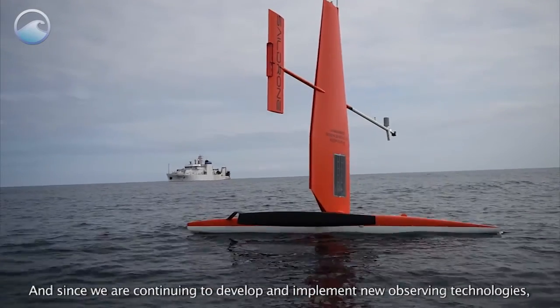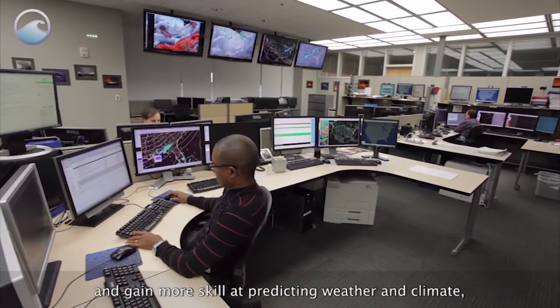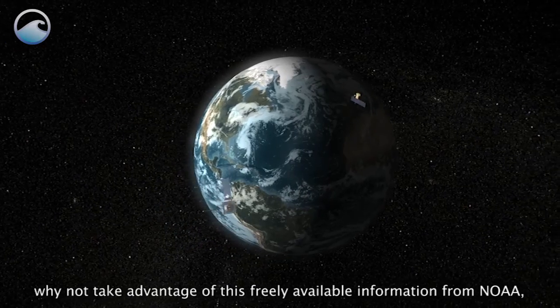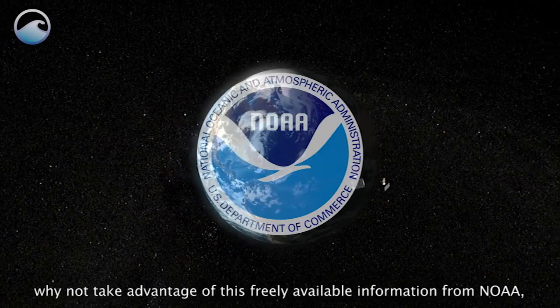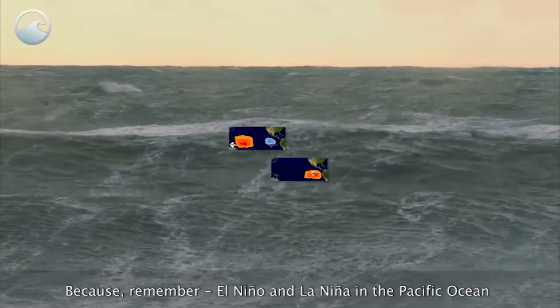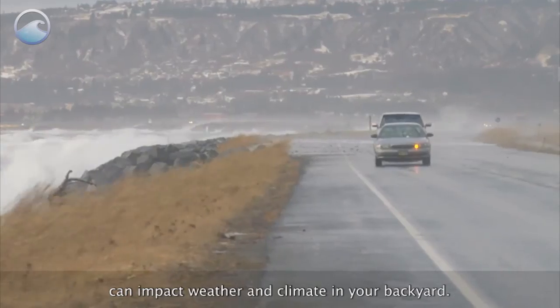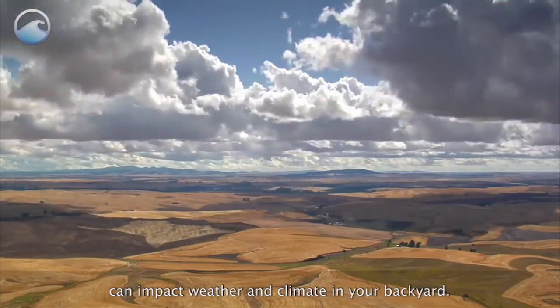Since we are continuing to develop and implement new observing technologies and gain more skill at predicting weather and climate, why not take advantage of this freely available information from NOAA, the nation's environmental intelligence agency? Because remember, El Niño and La Niña in the Pacific Ocean can impact weather and climate in your backyard.